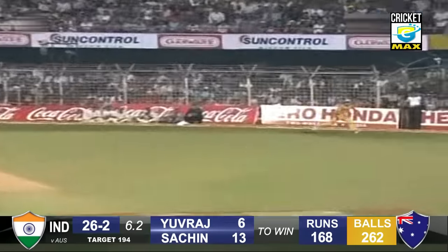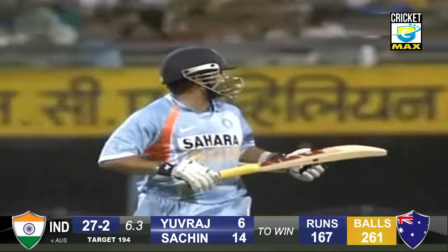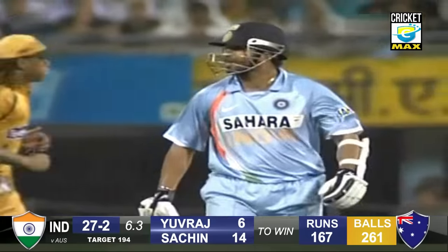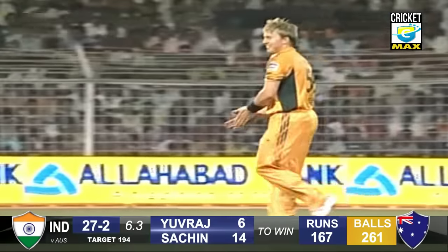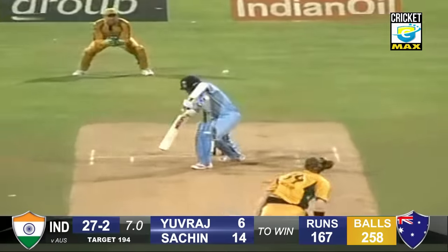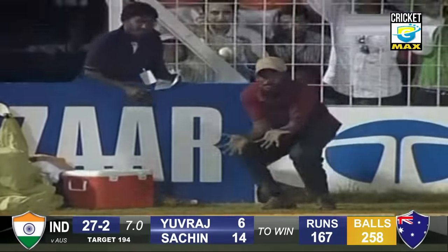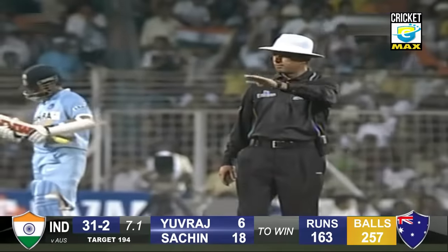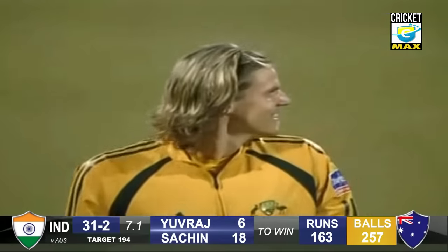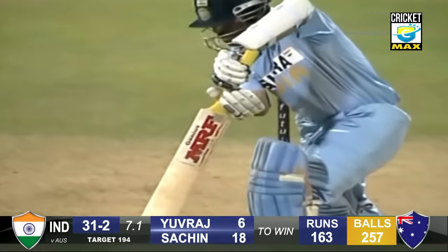Brett Lee gets onto the pads again — gets away with it. Just gets immense power once it's onto his leg stump. He'll be a little bit disappointed there. Was that an inside edge? It's going to go for four — and it's an edge. That must have come back a long way. How did it miss the stumps? Oh, it went over the stumps.